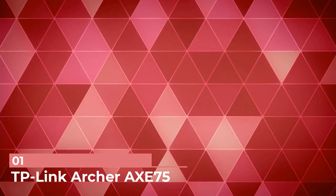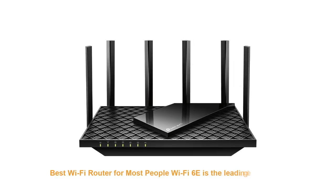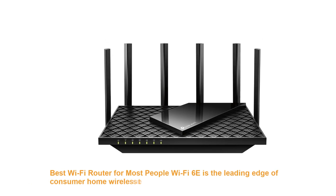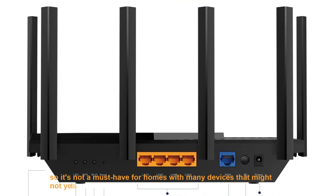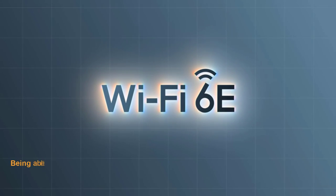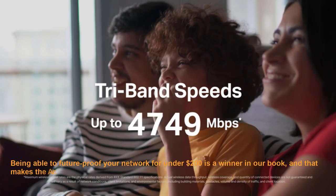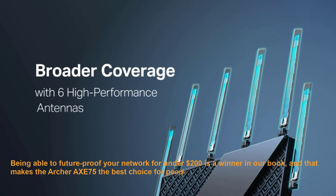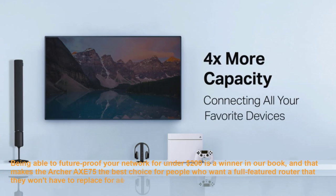Number 1: TP-Link Archer AXE75 — Best Wi-Fi Router for Most People. Wi-Fi 6E is the leading edge of consumer home wireless tech, so it's not a must-have for homes with many devices that might not yet support the standard. But being able to future-proof your network for under $200 is a winner, and that makes the Archer AXE75 the best choice for people who want a full-featured router they won't have to replace for a long time.